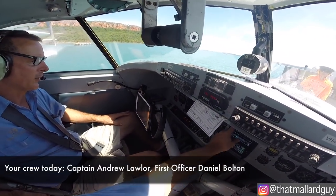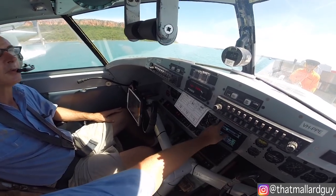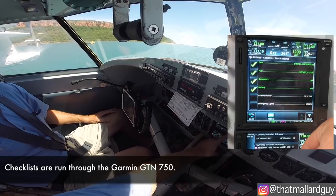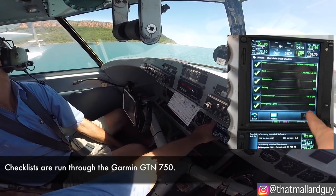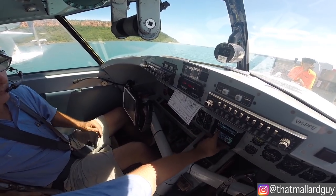Start checks. Gear: airs up and unpinned, three up indicated. Fuel: set as discussed. Generators: both off. Battery: on. External power: off. Emergency lights: armed. Beacon: is on. Bleed air: off. CVR: was tested prior. Fuel pumps: on on the right and the pressure's up.